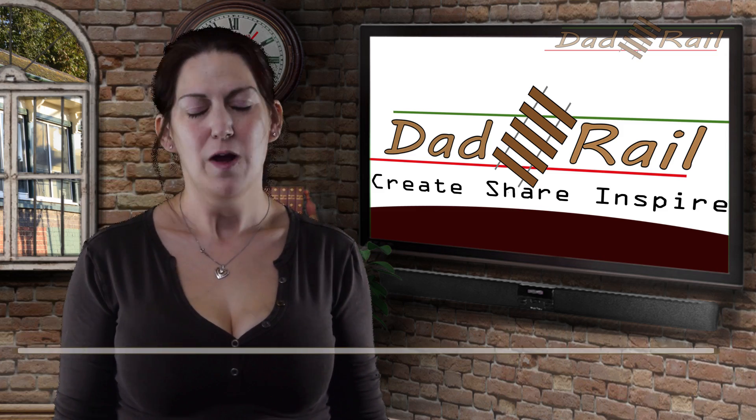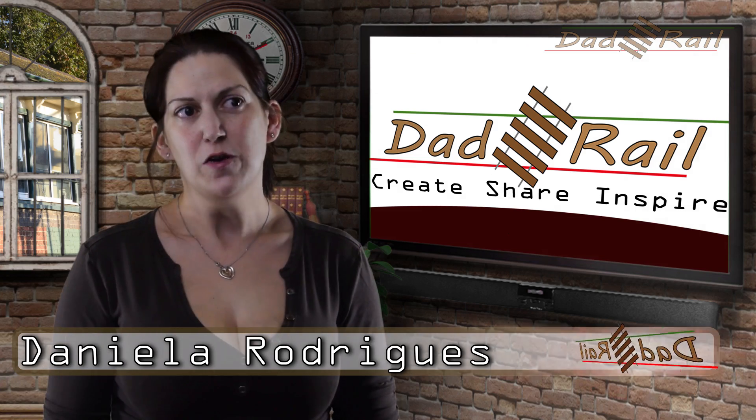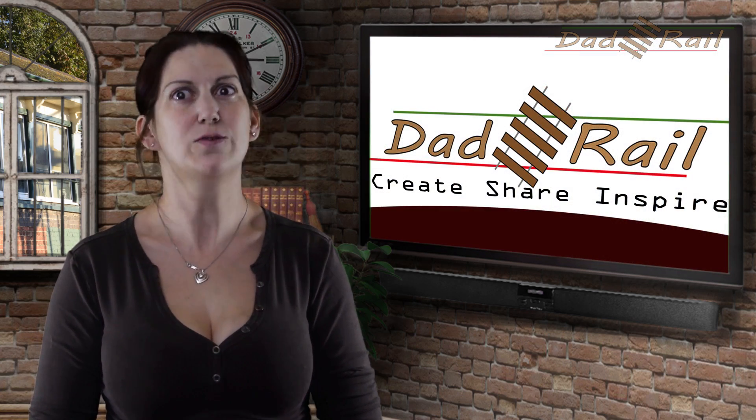Hello and welcome to Dadrail. My name is Dani and today we'll be looking at level crossings. You may remember last year we made a video explaining why barriers go down early — if you haven't seen it, I will leave a link below. From that video we had a few people contacting us to ask what happens when the level crossing goes wrong, so we sent Richard to find out.